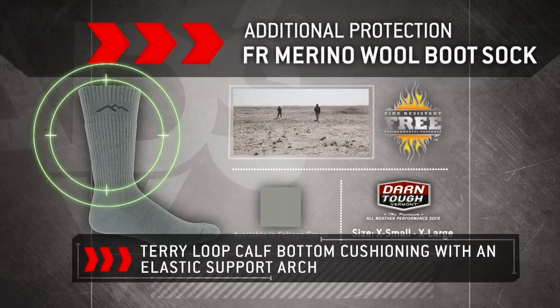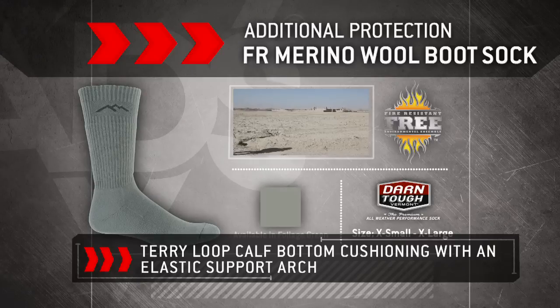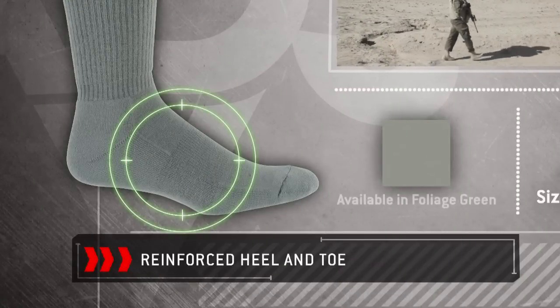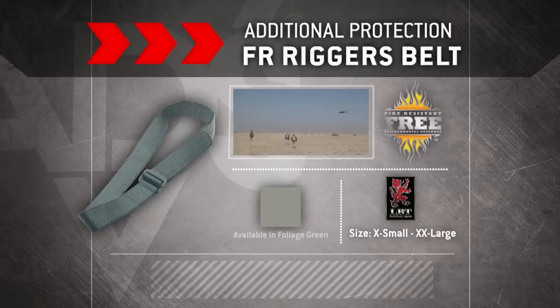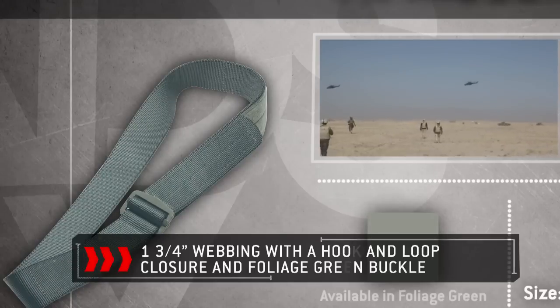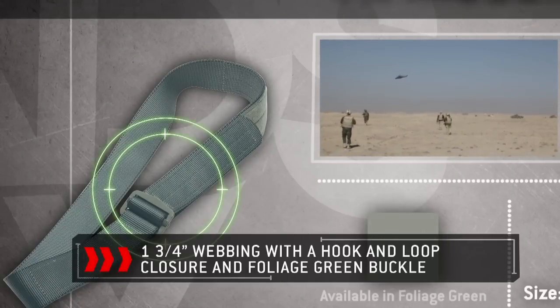The boot sock features an elastic support arch, with the heel and toe reinforced for increased durability. Rounding out the FREE system accessories is the FR riggers belt, constructed from one and three quarter inch webbing and a Velcro loop closure.